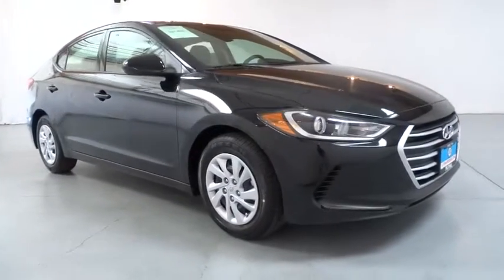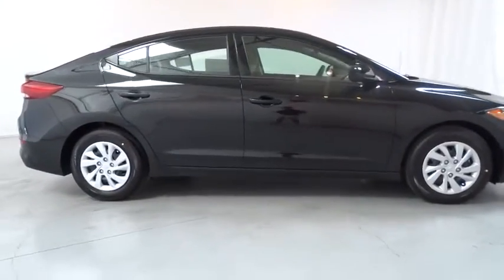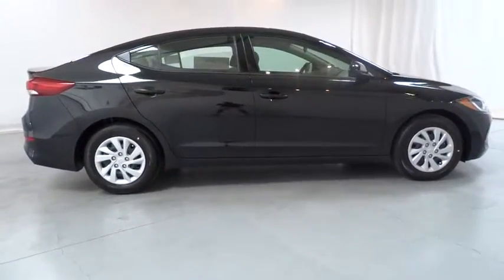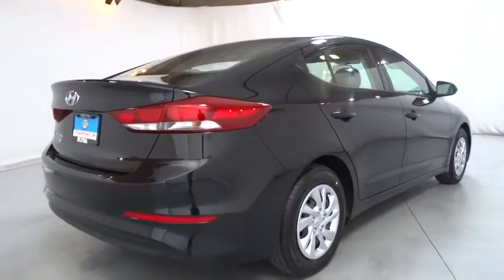The 2018 Hyundai Elantra boasts the most interior room in its class and gets an exceptional 35 mpg. With its luxurious standard features, the Elantra is an easy choice.